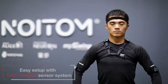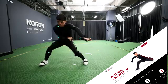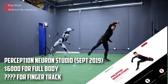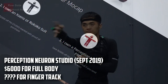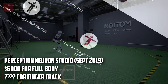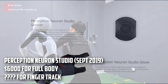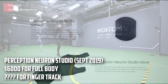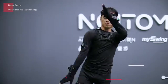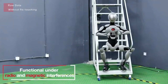The third motion data capture suit is called Perception Neuron Studio by Noitom, which is an inertial mocap system announced at SIGGRAPH 2019. It's available for pre-order and launches September 2019 for $6,000 USD full body. You can get $2,000 off if you own an XSENZ or Rokoko suit, knocking it down to $4,000. If you bought the $4,500 PRO, you can send it back and get $2,000 off. Perception Neuron Studio has finger tracking gloves as add-ons, but they're not included with the $6,000 purchase and aren't compatible with the previous Perception Neuron PRO.